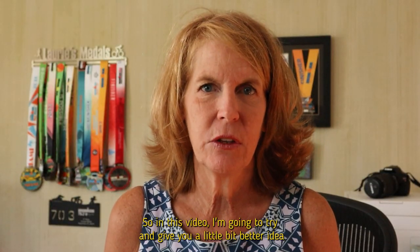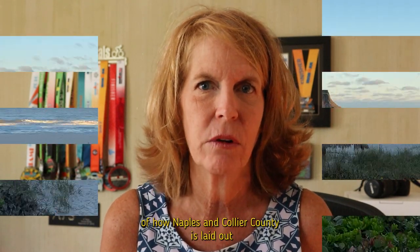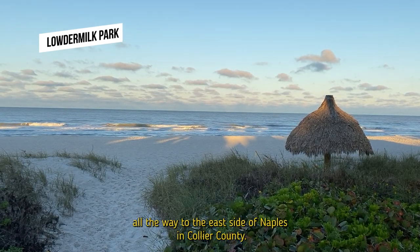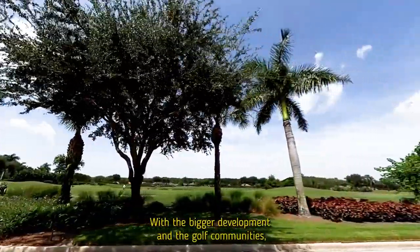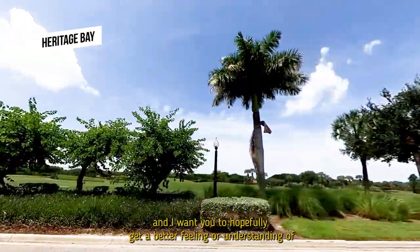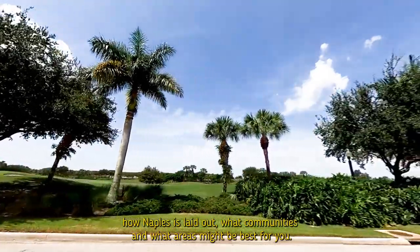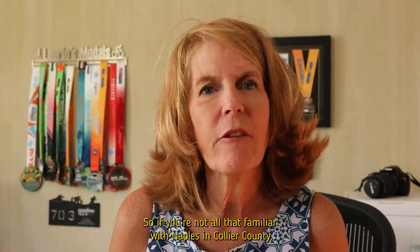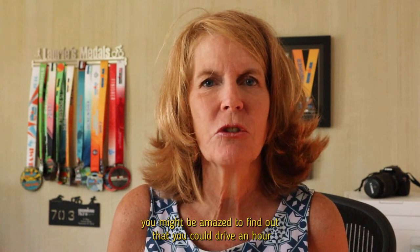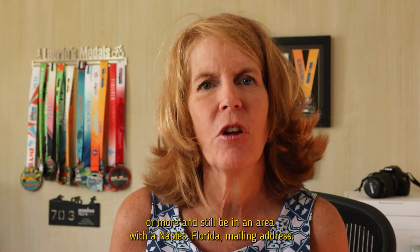In this video I'm going to give you a better idea of how Naples and Collier County is laid out — from the west side and the beaches all the way to the east side with the bigger developments and golf communities. You might be amazed to find out that you could drive for an hour or more and still be in an area with a Naples, Florida mailing address.